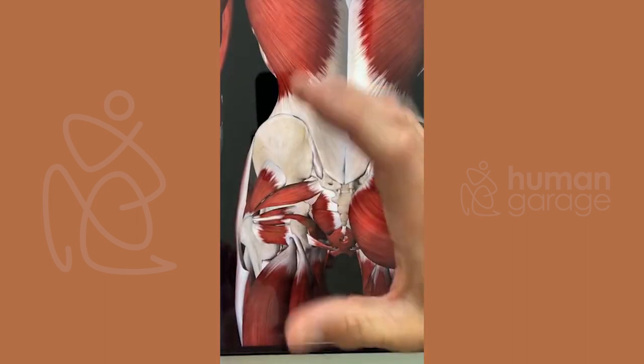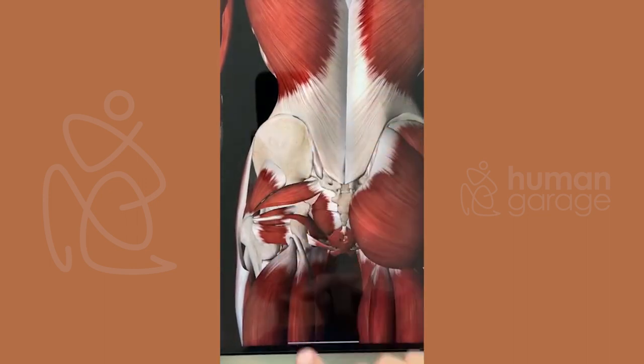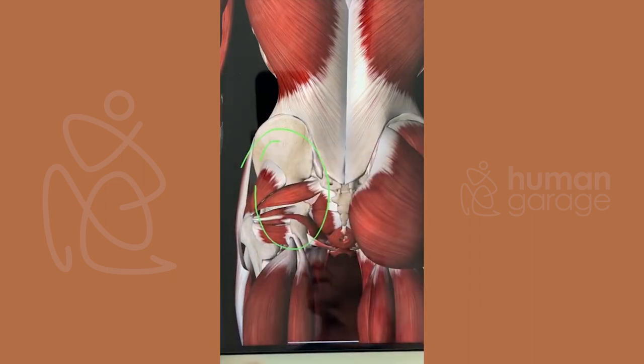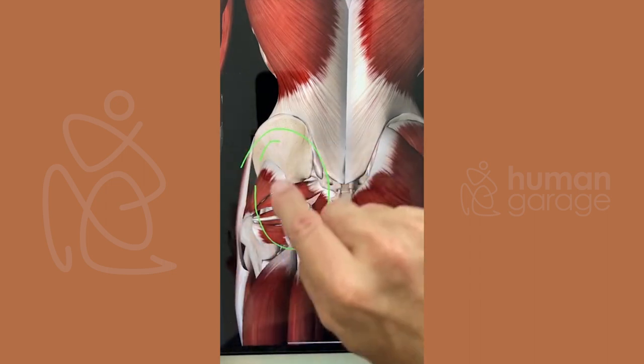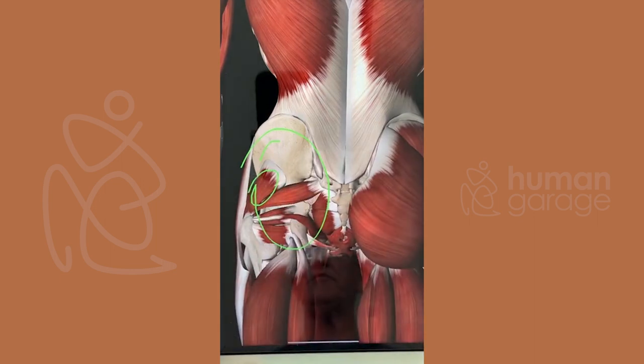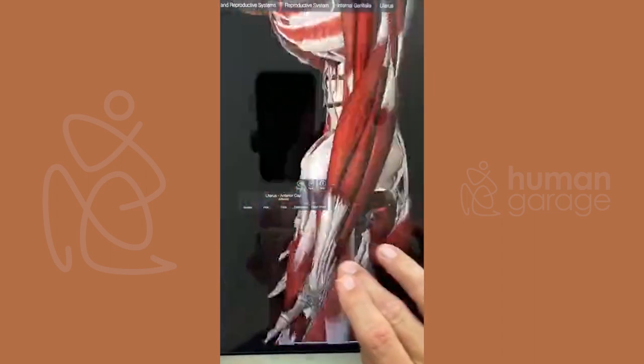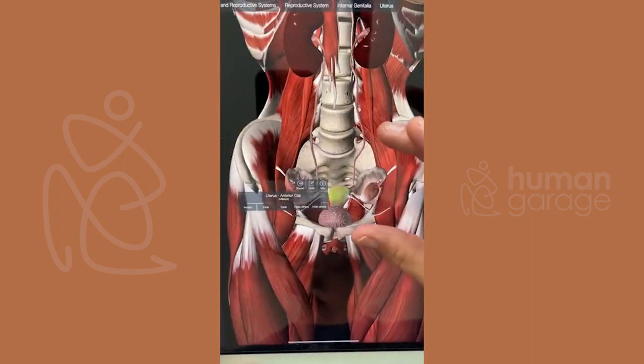The glutes started to engage on their own finally when they were not engaging before — it didn't matter what you were trying to do. The reason why that happens is because the rotations of fascial maneuvers let the hips settle, and so these muscles start firing again.